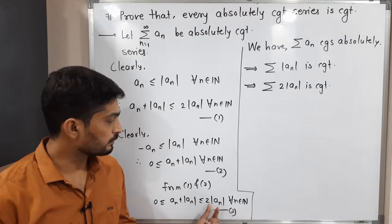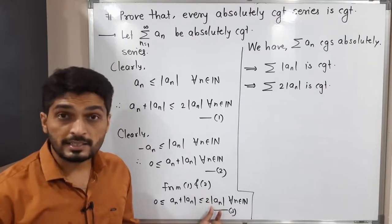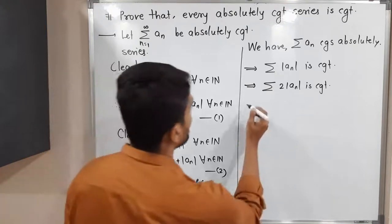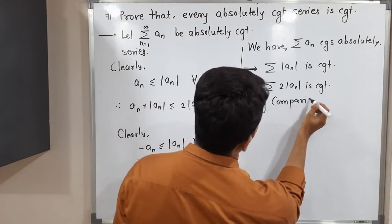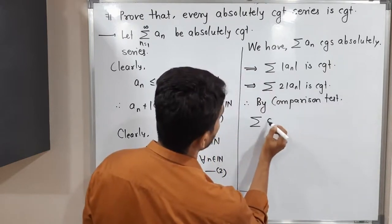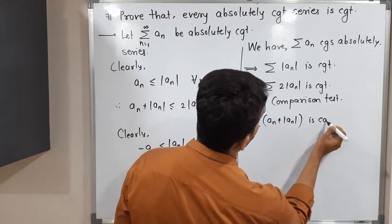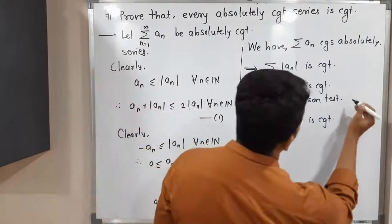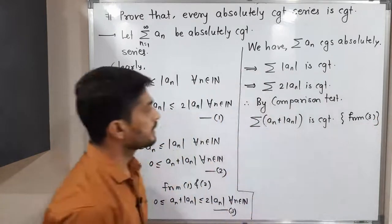So we have 2|aₙ|, which is greater than or equal to aₙ + |aₙ|. Since summation 2|aₙ| is a convergent series, by the comparison test we can say summation (aₙ + |aₙ|) is also a convergent series. Therefore, by comparison test and using inequality 3, the series summation (aₙ + |aₙ|) is convergent.